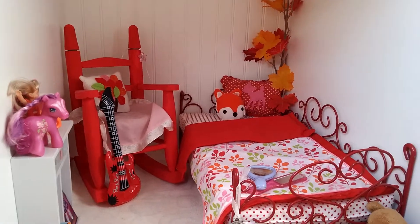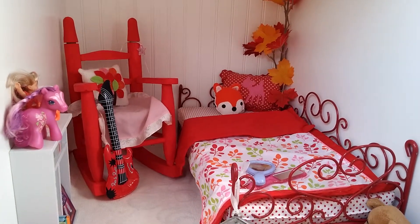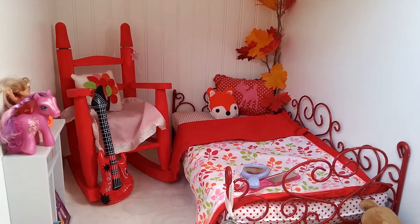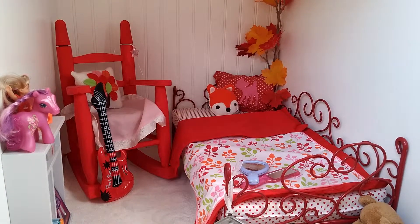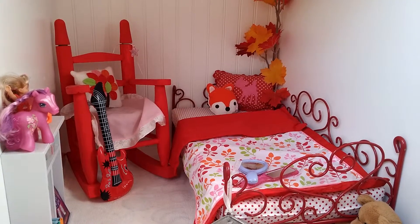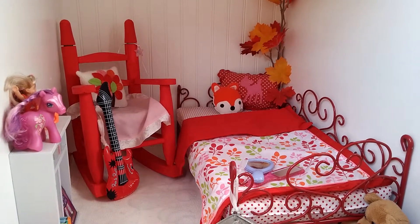Hey guys, it's me and today I'm going to be giving you a tour of my spare bedroom in my dollhouse. I'm sorry if it sounds like I have a lisp — it's because I just got a tooth pulled and it's close to the front of my mouth, and when I talk my tongue goes into it, so excuse that.